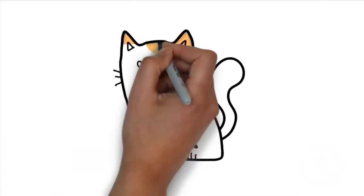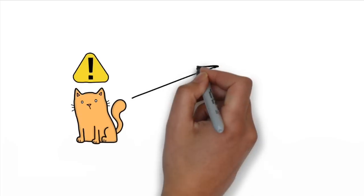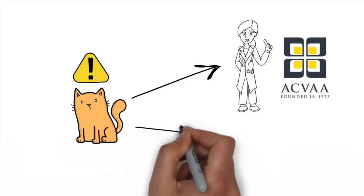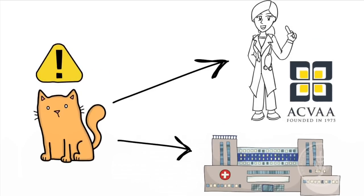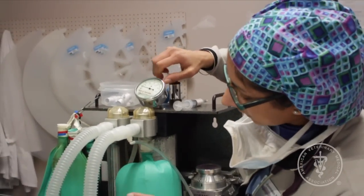If your pet is at high risk for anesthesia or has had previous anesthesia complications, your veterinarian may choose to consult a veterinary anesthesiologist or may refer you to a hospital with a board-certified anesthesiologist on staff. Veterinary anesthesiologists have received advanced training in anesthetic management and are also available for consultation or management of your pet for routine procedures.